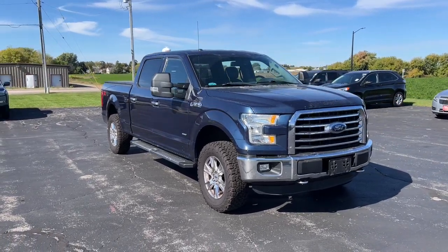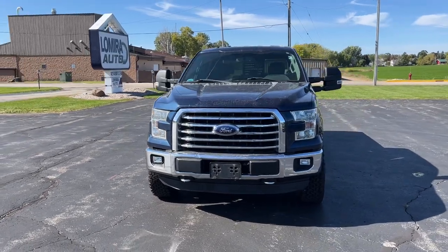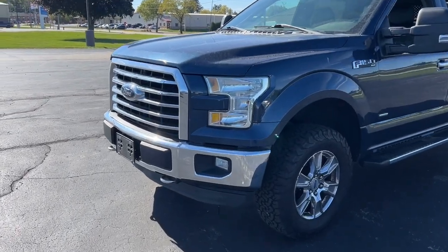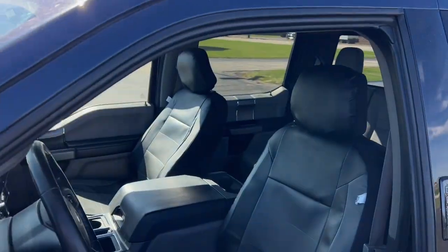Get acquainted with the 2015 Ford F-150. This vehicle is an outstanding buy with fewer than 150,000 miles on the odometer. Enjoy a new level of ease and confidence whether at work or play when you're in this F-150.